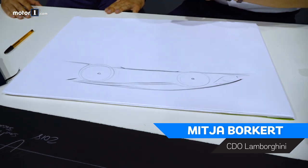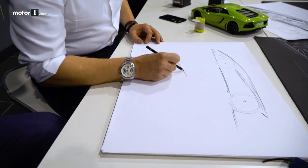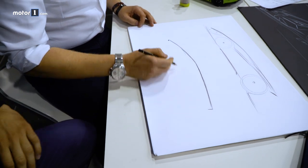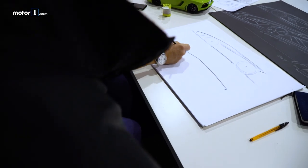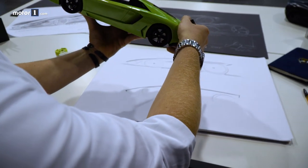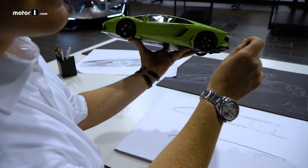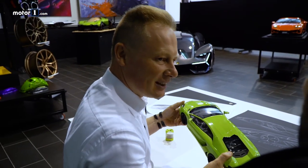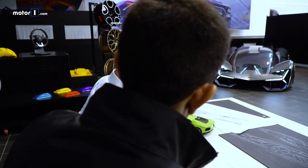To design a Lamborghini, you need one line — this line, the profile. I have a little private story: I always start like this, the profile of a Lamborghini. I did this at home and my son, at that time two years old, came to my desk and said, 'Papa, is a Lamborghini' — just with this line. When you look at our cars, you just need this single center line, which was present already on the Countach and is in the Aventador and the Terzo Milenio. That line is what you need to recognize a Lamborghini.